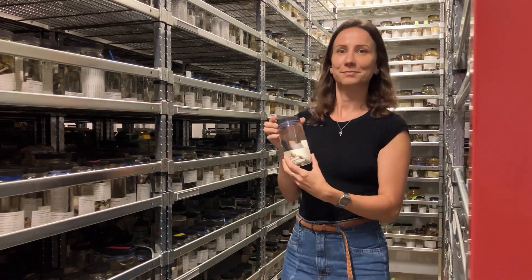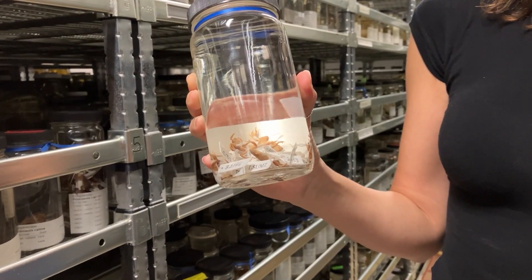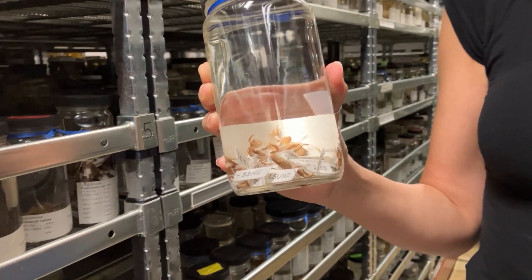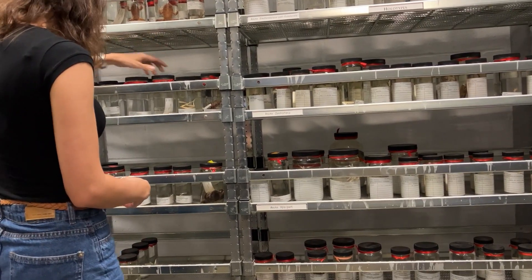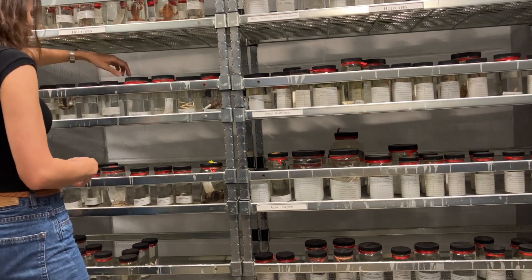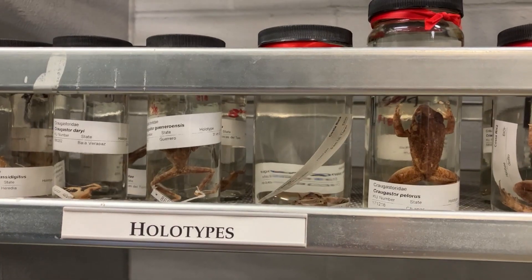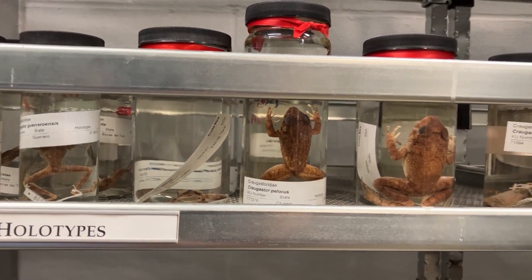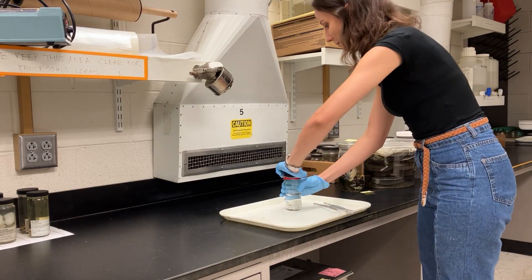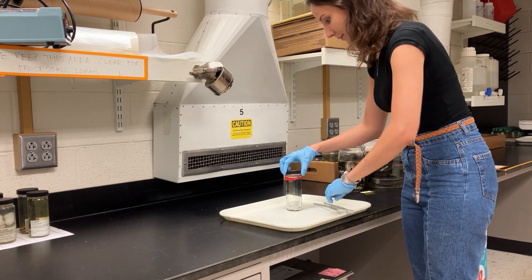I came all the way here from Brazil to study the specimens that are housed here. We have specimens from all over South America representing many species that I was studying. So I would take measurements of them and check a bunch of characteristics of their external morphology.